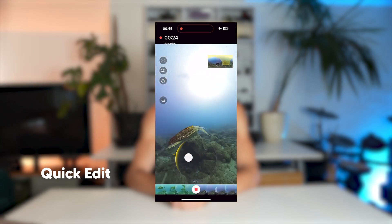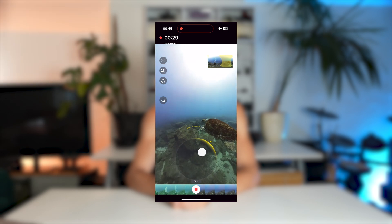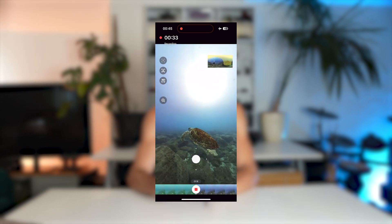If you're looking for something quick and easy, the quick edit feature is great. Just move your phone, drag on the screen or use the virtual joystick to change your perspective. The app's upgraded algorithm smooths everything out so your edit looks slick.